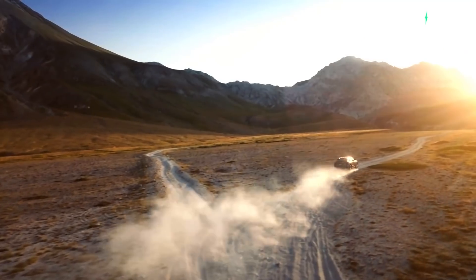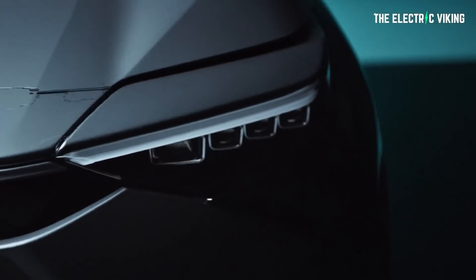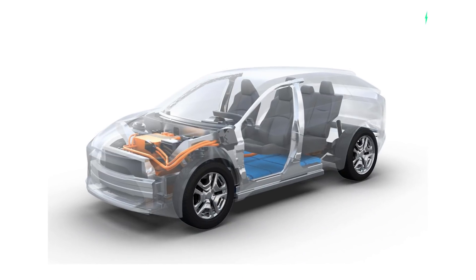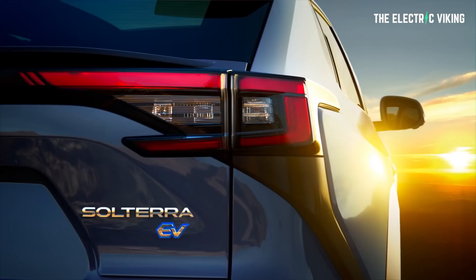Here is what we know about the Solterra from the Toyota BZ4X announcement earlier this week. I made a video about the Toyota BZ4X — it was a bit scathing. The new Solterra will come with a 71-kilowatt-hour battery, close to a 250-mile driving range, and a bunch of new safety technology.